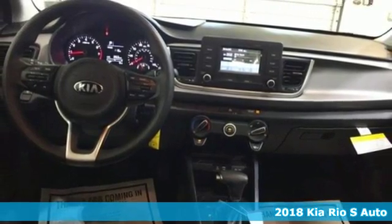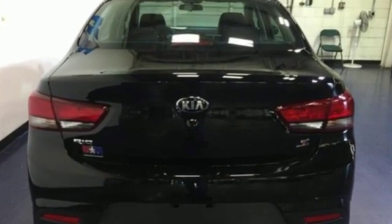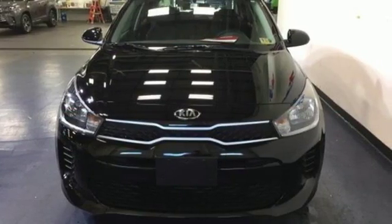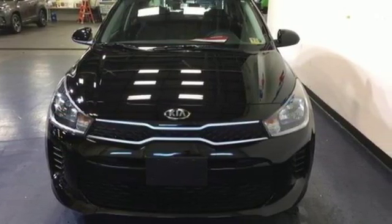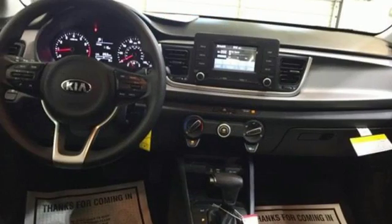It comes nicely equipped with features you'll love: external memory control, power heated mirrors, manual telescoping steering column, manual tilting steering column, automatic transmission, gas pressurized shocks, and Bluetooth wireless audio streaming.